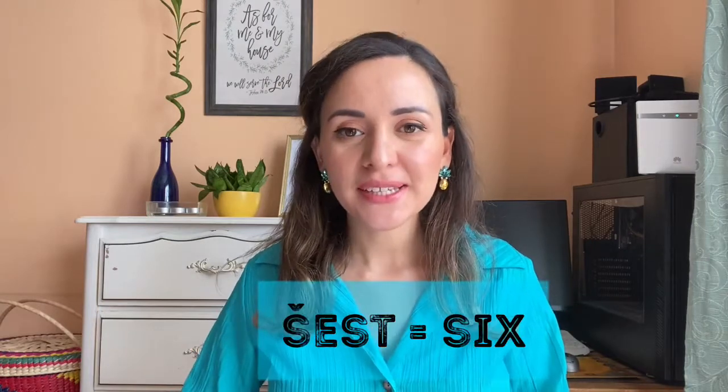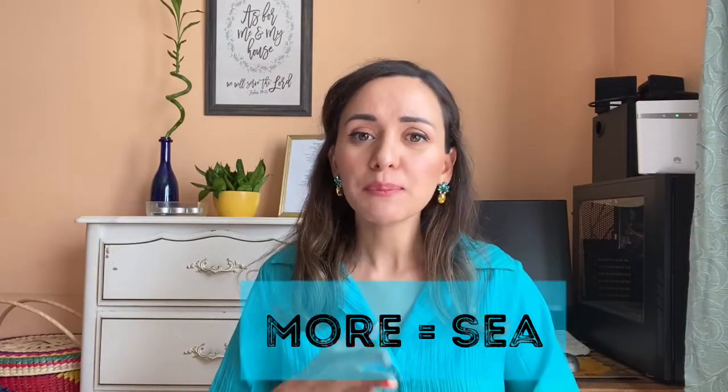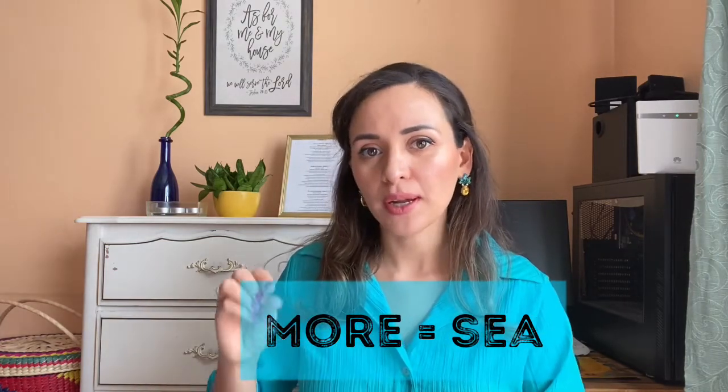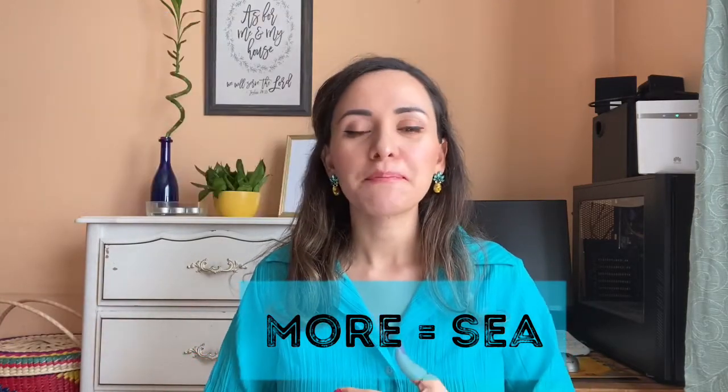Number four is 'šest,' which means 'six' — not five. The next one is a little different because it's not pronounced exactly like English, but when it's written you can see the similarity. Number five is 'more,' pronounced 'more' but written m-o-r-e. 'More' means 'the sea' in Croatian, but in English it's 'more,' like 'I want more.'